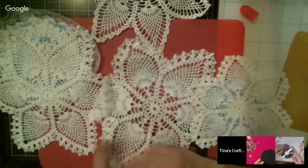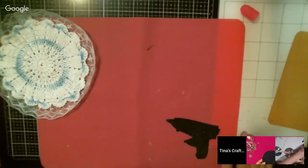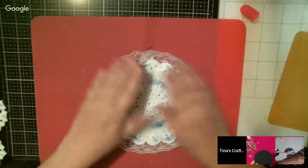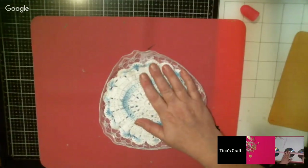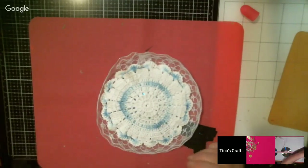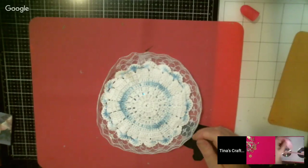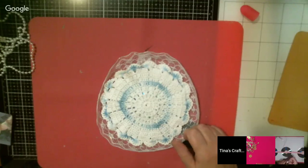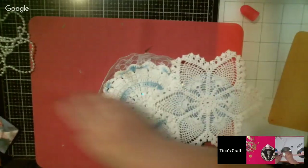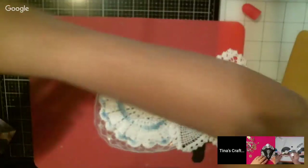I don't ever remember working with doilies before, so this is a first for me on a disc. We'll be bartering with one another — you want a steampunk? It'll cost two doilies! Two doilies and some lace please.